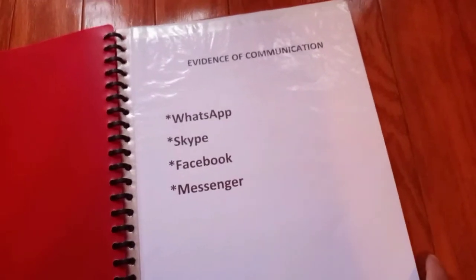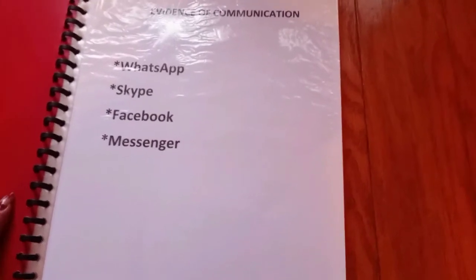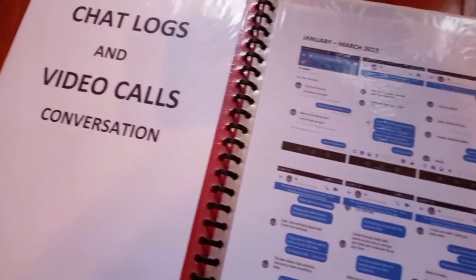And I'm going to show you how I prepared the evidence of communication. I just bought a folder for this. The evidence of communication includes WhatsApp, Skype, Facebook, and Messenger. I made chat logs and video call screenshots with the date on them.